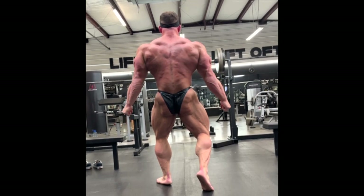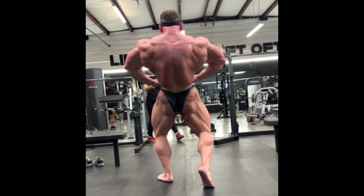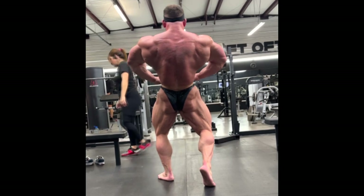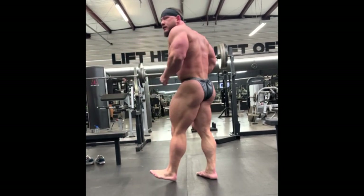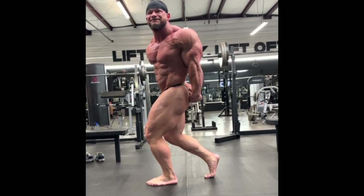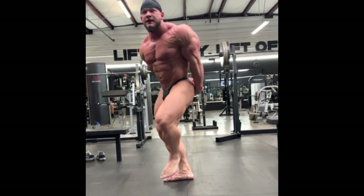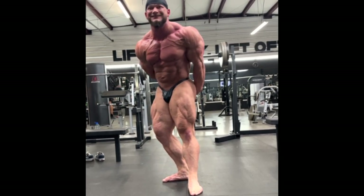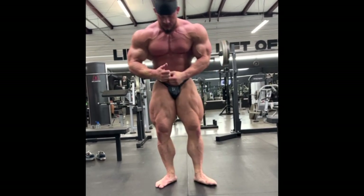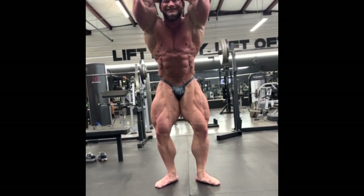Brandon Curry had an interesting theory — that Hunter would push for conditioning too much and come in too small and flat. But I disagree, because in this video Hunter does look flat but very conditioned and detailed. I think it's just gonna be about peaking. If he carves up properly and fills out, he'll look big and conditioned, and with the newly created improvements the judges will award him for that. I think he'll stay in top 4, maybe even move up a spot or two.